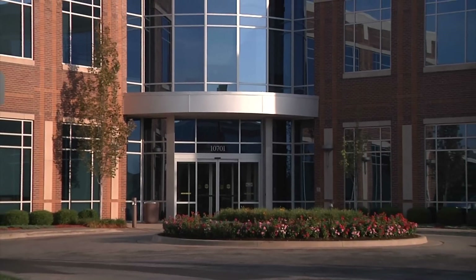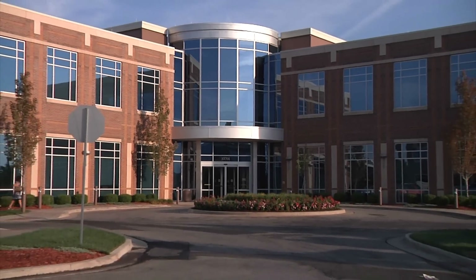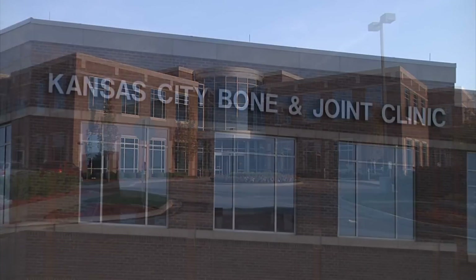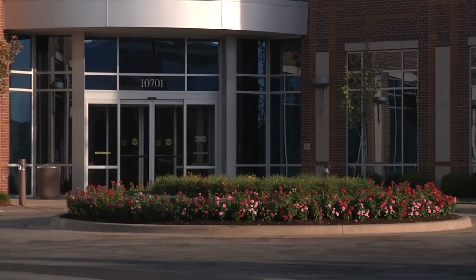First, a little bit about us. Did you know Kansas City Bone and Joint Clinic has been providing quality orthopedic care to the area since 1940? Since 2007 our office has been located at 10701 Nall Avenue in Overland Park, Kansas.